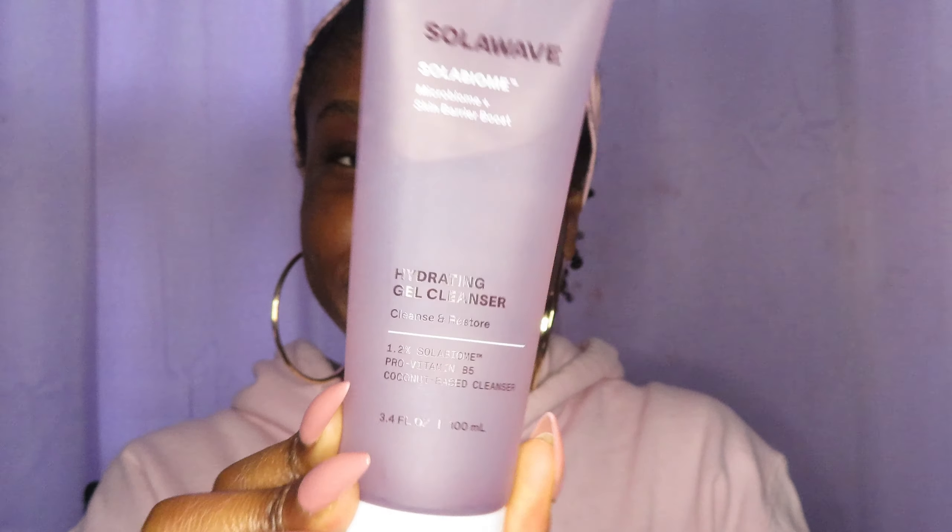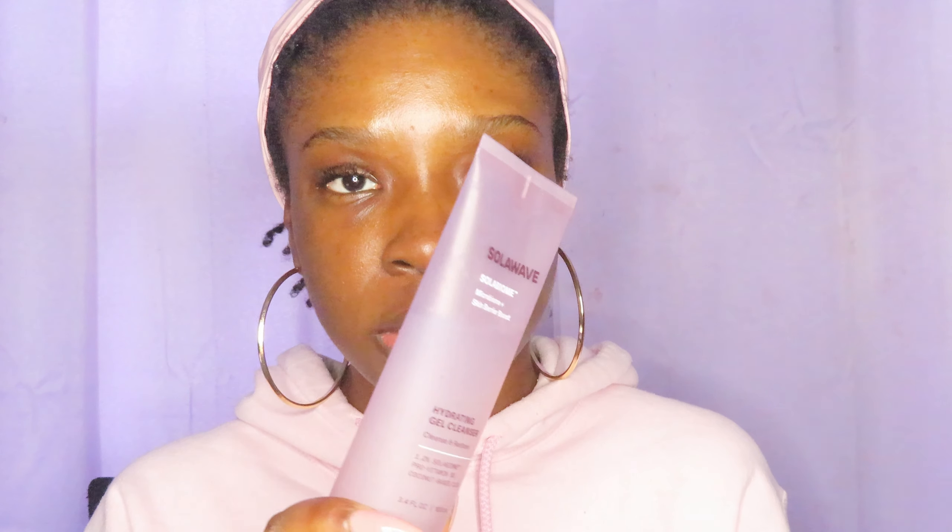Next up, we have the Solo Biome Hydrating Gel Cleanser by Solo Wave. I just started using this, but so far so good. It kind of reminds me of the Good Molecules Gel Cleanser — basically the same kind of gel-like consistency. It's also very lightweight, so if you don't like heavy things on your skin, this is definitely lightweight. It's meant to cleanse and restore and basically help your natural skin barrier. I think it's doing that. I like it so far because it's light and consistent. Gels usually work better on my skin type.